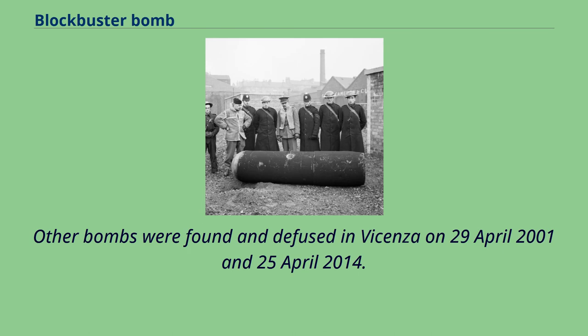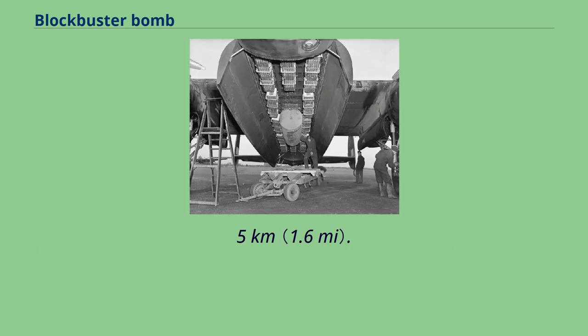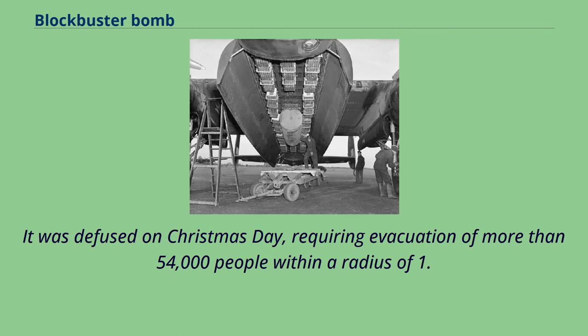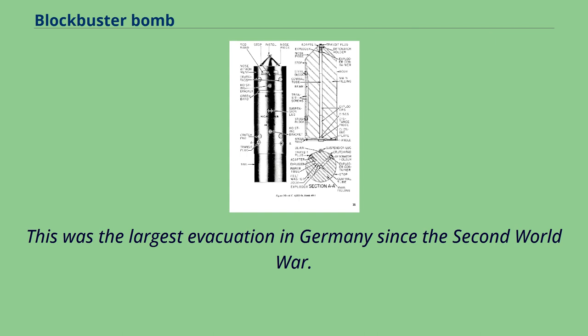Other bombs were found and defused in Vicenza on April 29, 2001 and April 25, 2014. In 2001, defusing operations required the evacuation of 70,000 people within a radius of 3 kilometers, while in 2014 they required the evacuation of 30,000 within a radius of 2.5 kilometers. On December 19, 2016, a British 4,000-pound HC blockbuster was discovered in Augsburg, Germany; it was defused on Christmas Day, requiring evacuation of more than 54,000 people within a radius of 1.5 kilometers. On August 29, 2017, another HC-4000 bomb was discovered during construction work near Goethe University in Frankfurt, requiring evacuation of approximately 65,000 people — the largest evacuation in Germany since the Second World War.